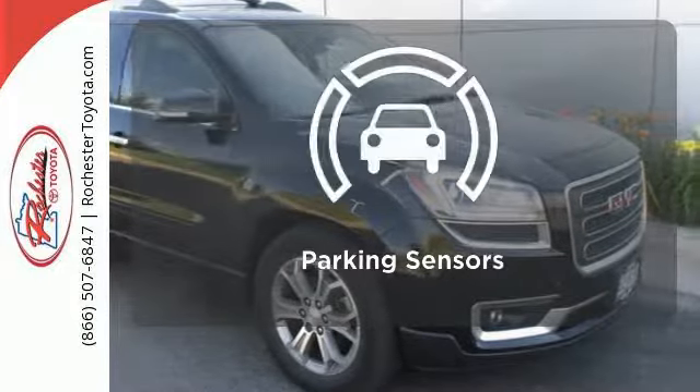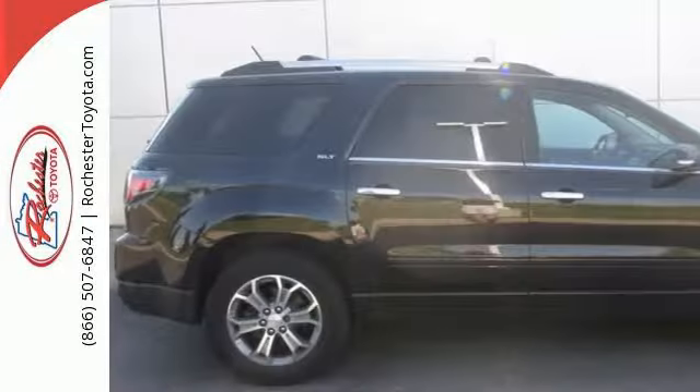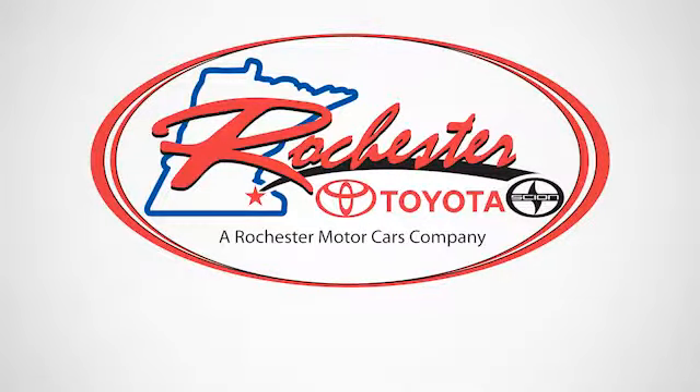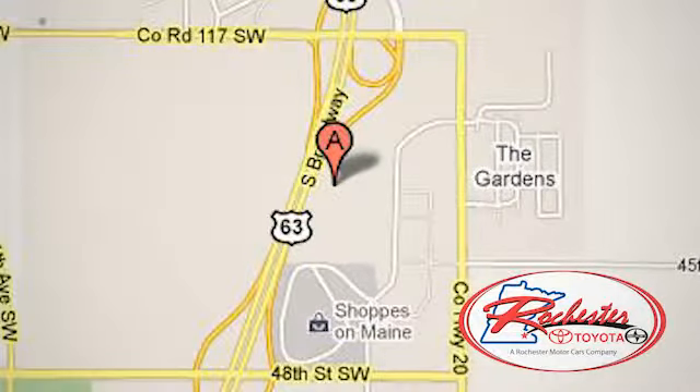The parking sensors let you squeeze into tight spots with ease. Make the transition to this family-friendly crossover today. Experience the difference at Rochester Toyota Scion. We're conveniently located between 40th Street and 48th Street, Southeast on Highway 63 South in Rochester, Minnesota.